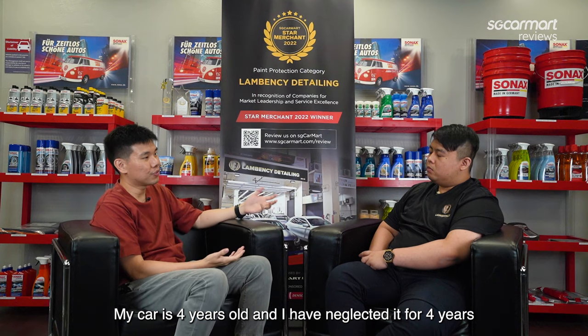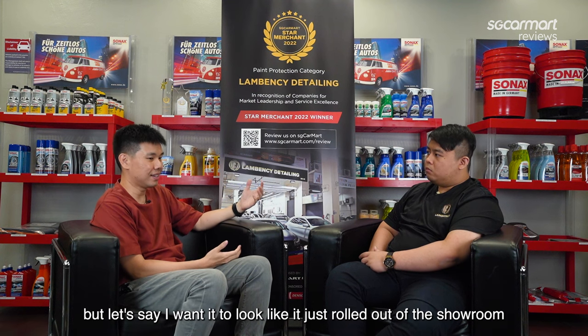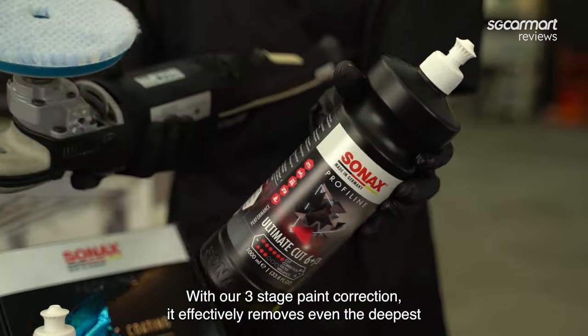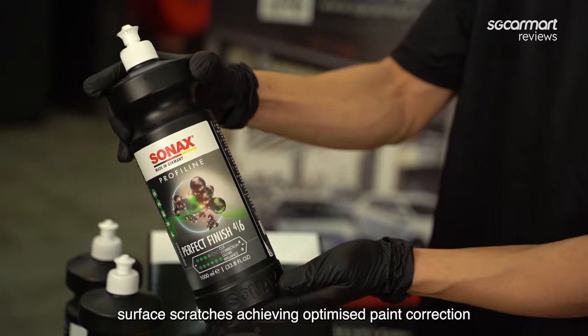Sean, my car is 4 years old and I've neglected it for 4 years. If I want it to look like it just rolled out of the showroom, is Lambency Detailing able to do that? Yes, certainly. With our 3-step paint correction, it effectively removes even the deepest surface scratches, achieving optimized paint correction.